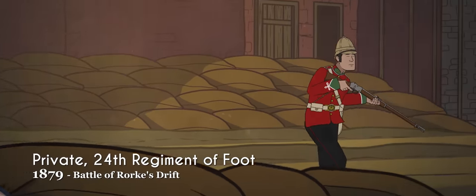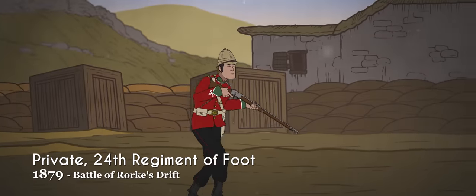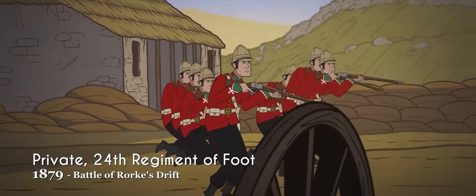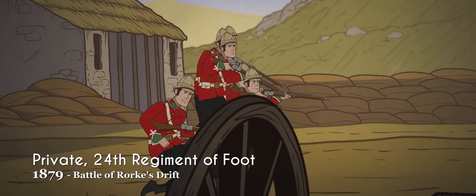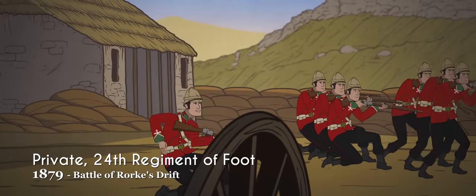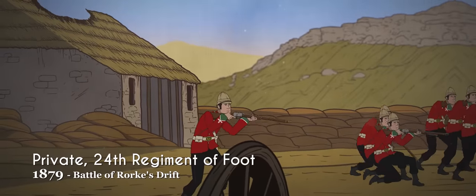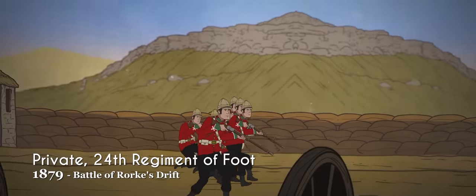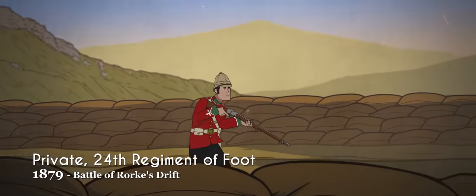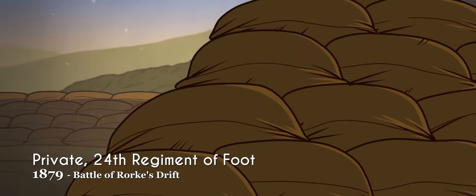Although suffering a notable disaster at Isandlwana in January of that year, Rorke's Drift, fought later the same day, was a hard-fought victory for the British Army. Although continuing to be clad in their traditional red and blue uniforms, they were armed with the relatively new and very effective Martini-Henry rifle, which had replaced the recently adopted Snider-Enfield rifle. The 24th Regiment of Foot and Gonville Bromhead would be immortalized in their actions in the 1964 film Zulu.